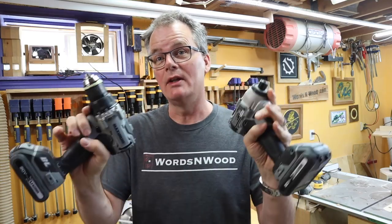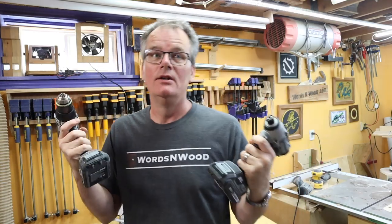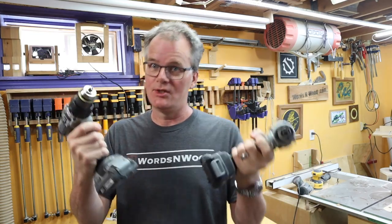So it's been four years. How are they holding up? Are they any good? Should you buy them? More importantly, would I buy them? Let's talk about that.